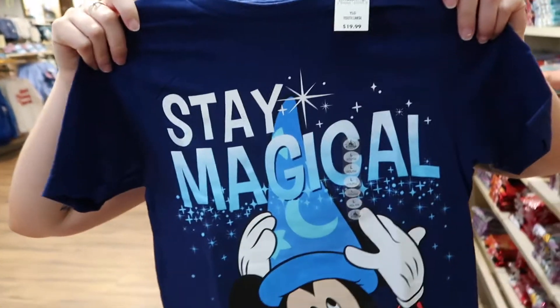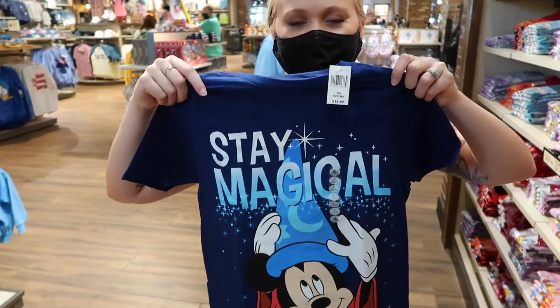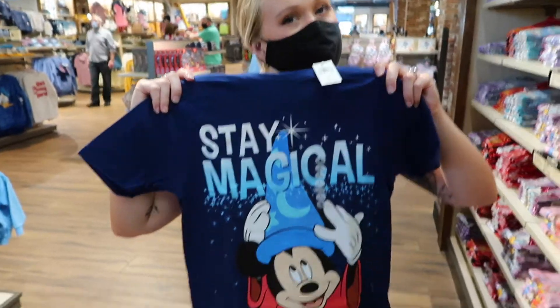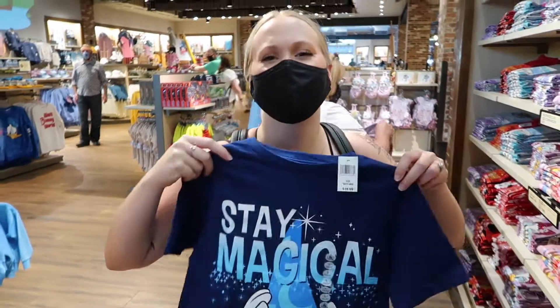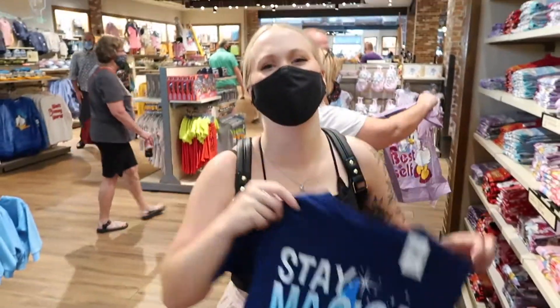Look at this kid shirt we found. It's so cute. It's got a gigantic sorcerer Mickey. 'Stay Magical.' They only have small kid sizes unfortunately, but it is very cute. It would fit Zoe, and that shirt actually might be a little bit big on Zoe. Kid shirts are only $19.99, so if you could fit in a kid shirt, that's a win.